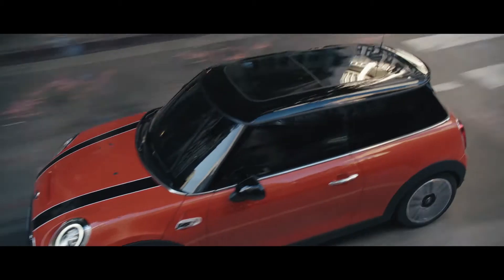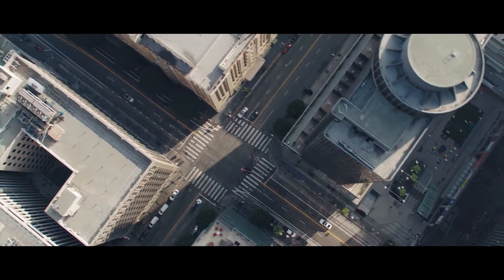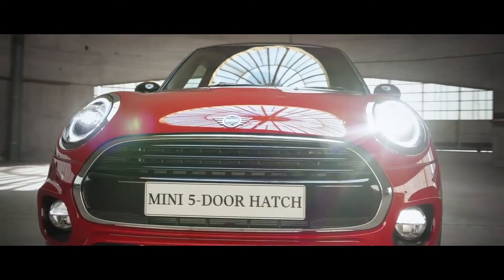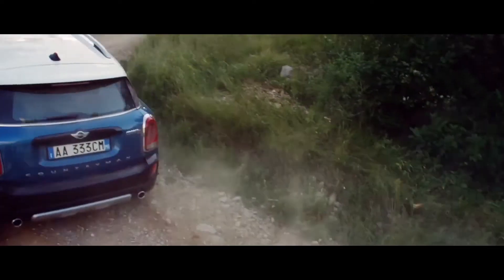Here at MINI, we believe in making things easy for our customers, which is why we're making it easier than ever to find the right MINI for you. Every new MINI is now available in one of three styles, and it will take just five simple steps to build your perfect car.